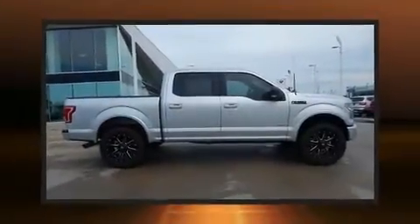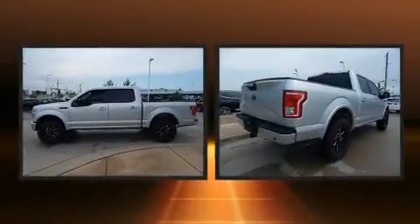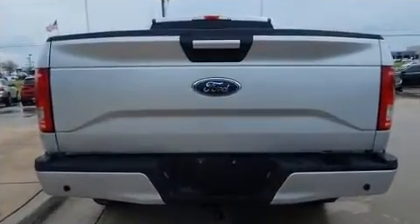You can expect a lot from the 2016 Ford F-150. With just over 15,000 miles on the odometer, this is a great value. It features an automatic transmission, four-wheel drive, and a 3.5-liter six-cylinder engine.